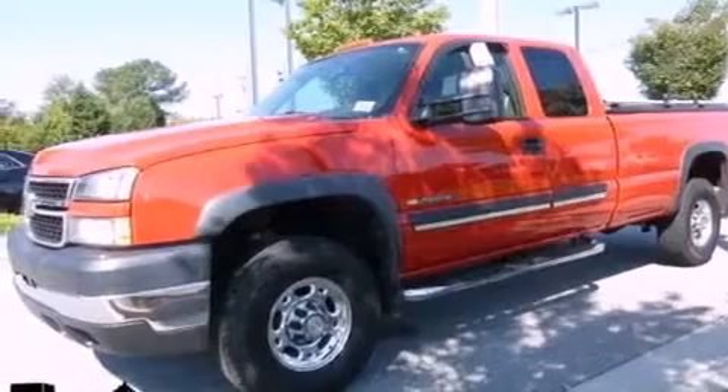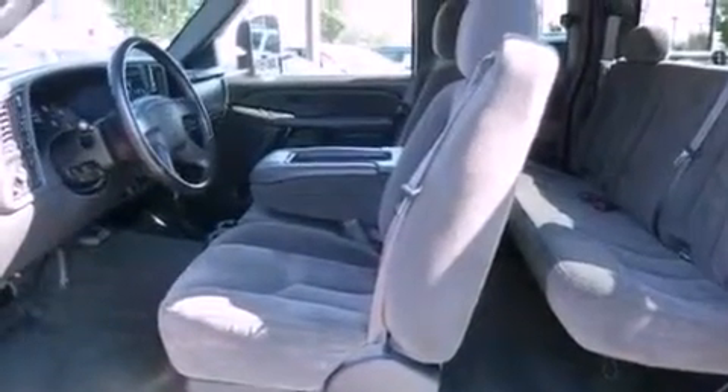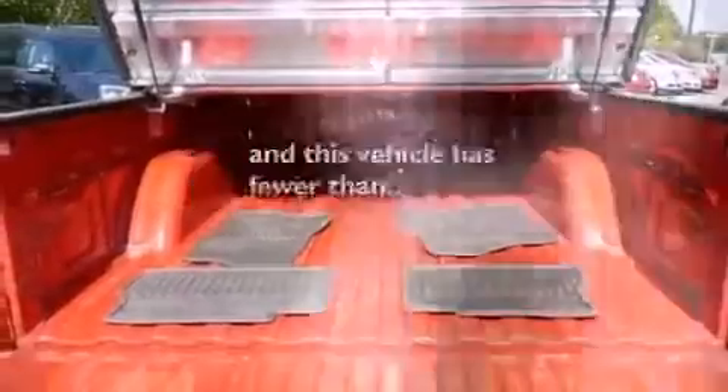Features include dual cargo area lights, an engine immobilizer theft deterrent system, a passenger side vanity mirror, an anti-lock braking system, a passenger side airbag, and this vehicle has fewer than 65,000 miles on the odometer.